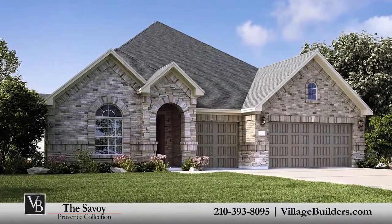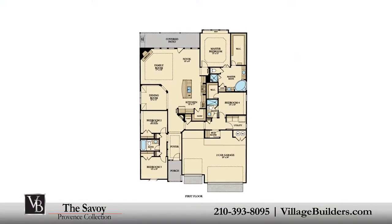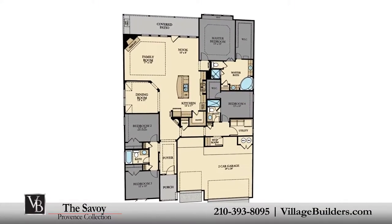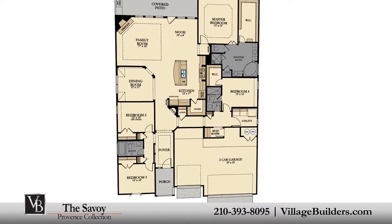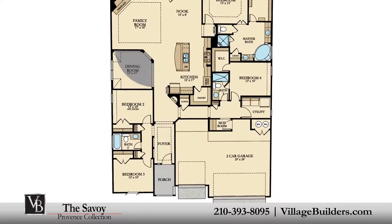Village Builders brings luxury to life in the Savoy floor plan. This upscale one-story home includes four spacious bedrooms all located on the first floor, three full bathrooms, an inviting front porch leading into a beautiful foyer, and an elegant dining room.